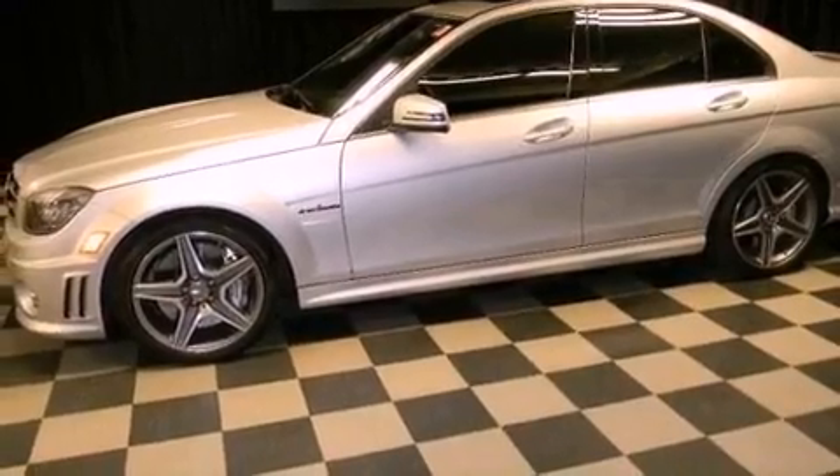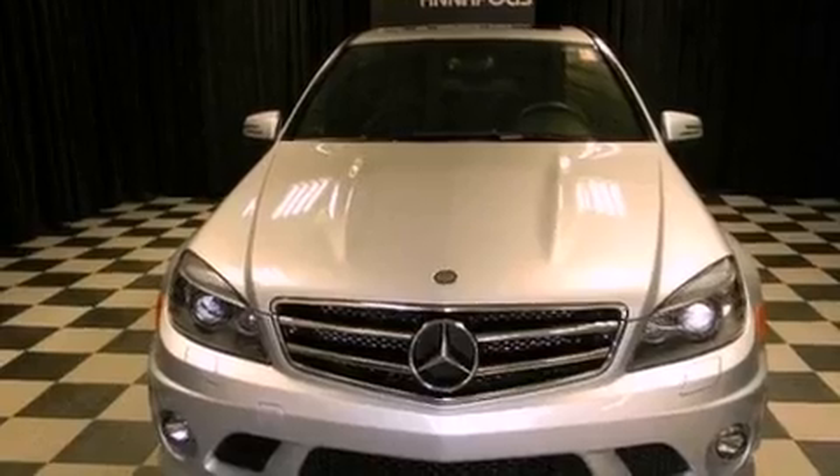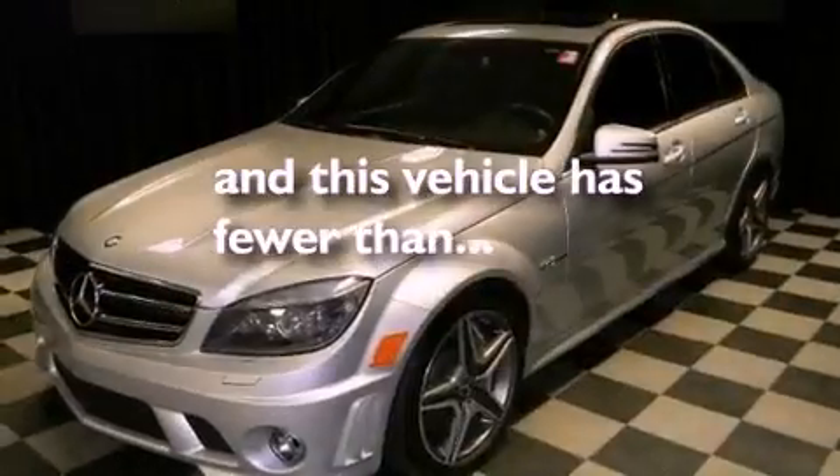A passenger-side vanity mirror, an anti-lock braking system, heated side-view mirrors — and this vehicle has less than 15,000 miles.